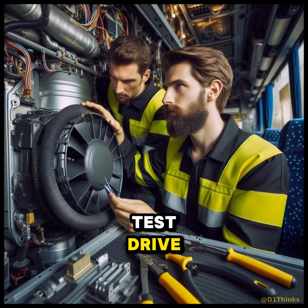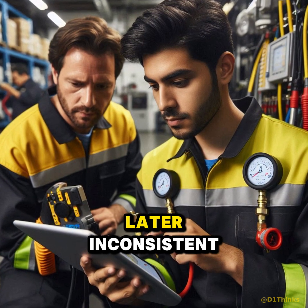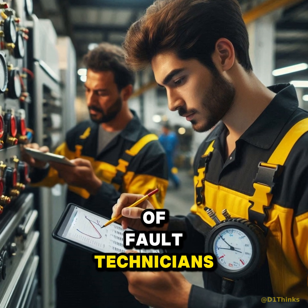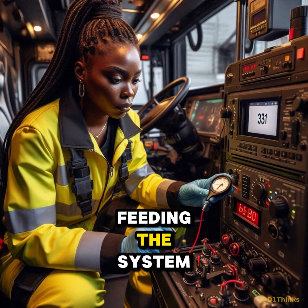Yet during the test drive, the AC dropped out again. System readings plummeted, then normalized seconds later. Inconsistent. Hard to replicate. Exactly the kind of fault technicians dislike. Attention then shifted from the HVAC components to the power supply feeding the system.